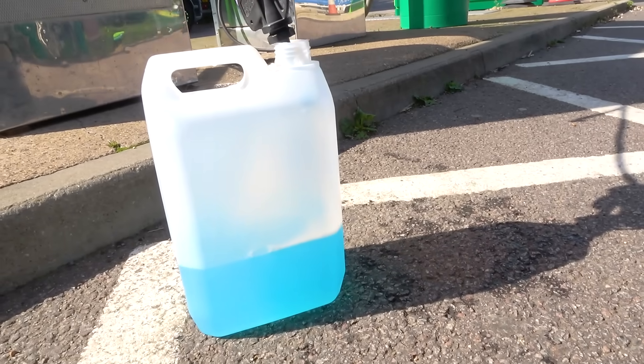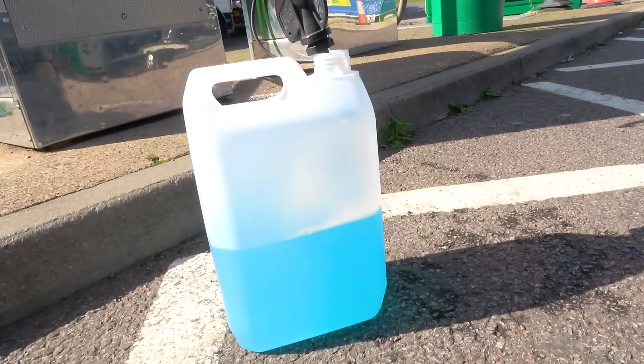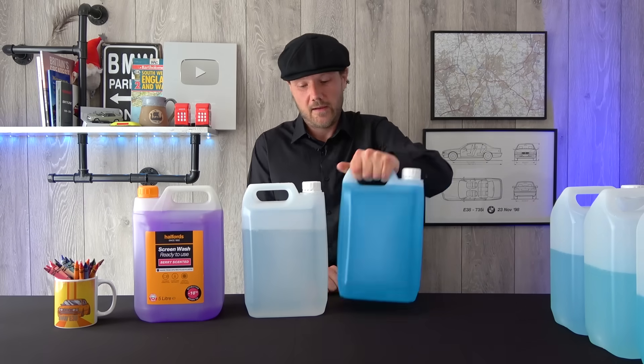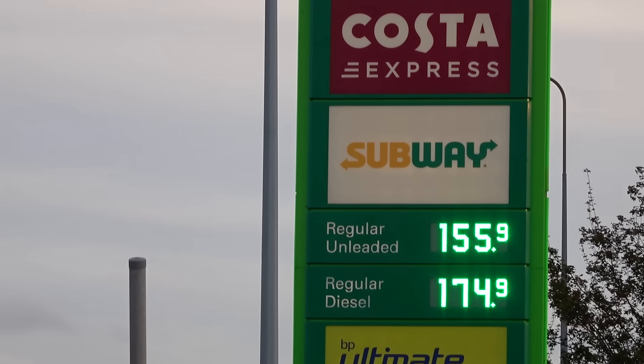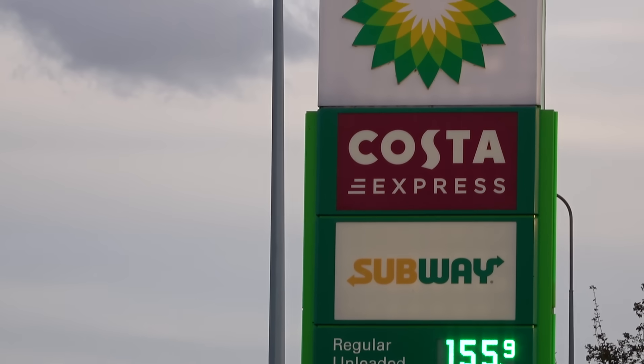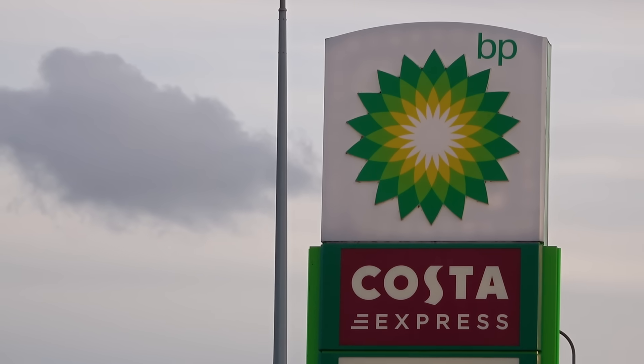And lastly, BP — the most expensive at £3.00. Their machine ran for 80 seconds, but I got over five litres of screen wash. In fact, I had to stop putting it in the bottle because it was just going to overflow and make a mess everywhere. So quite a quantity for three quid.